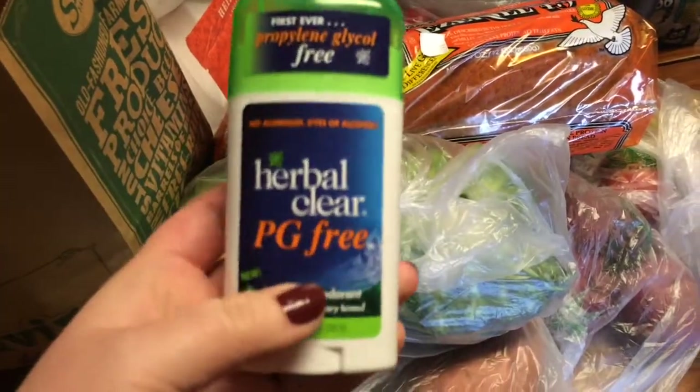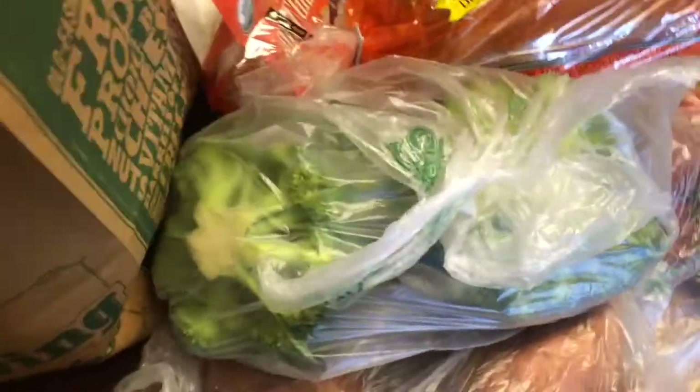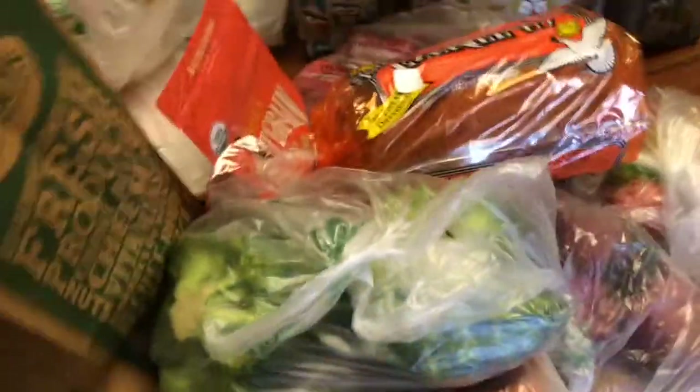I got this deodorant because I can already tell the one I got from iHerb isn't working, so I got this one to try. It smells good — fingers crossed.